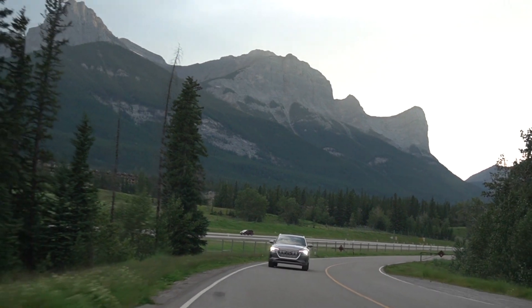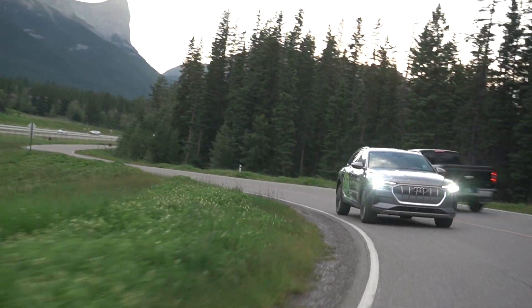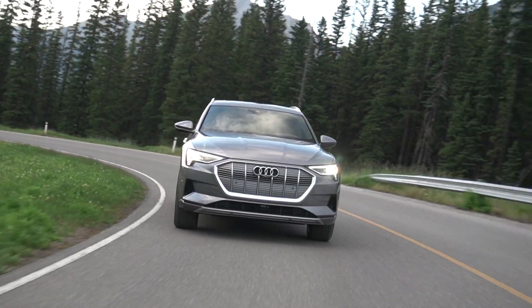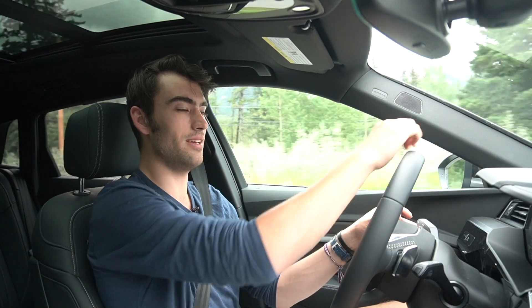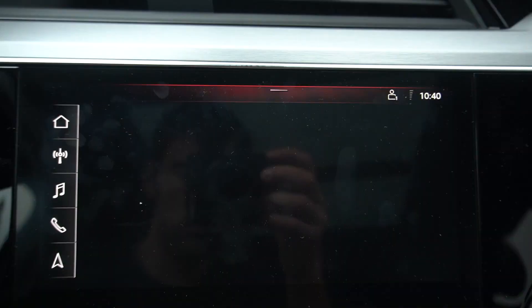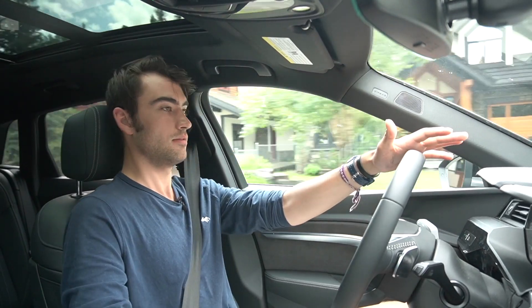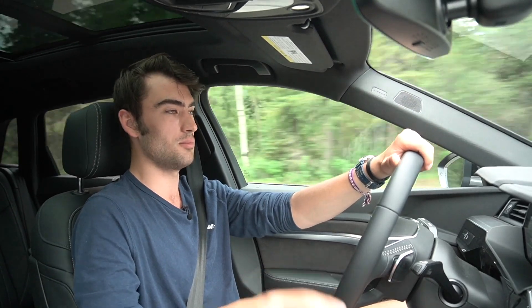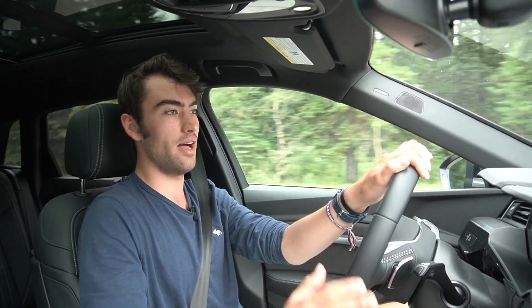Driving it is very much in line with the rest of the standard Audi models — relaxed, not the most dynamic or engaging. The electric platform combined with Audi's mission of refinement and isolation from the road just works really well. You still have that joy of immediate acceleration that any electric car gives you. In sport mode, if you pin it, all the air leaves your lungs and you're pushed into the back of your seat, but it doesn't have the same punch as the Teslas I've tested.